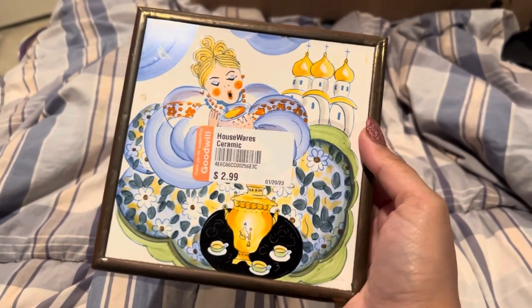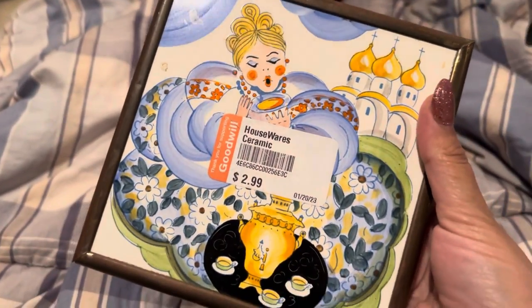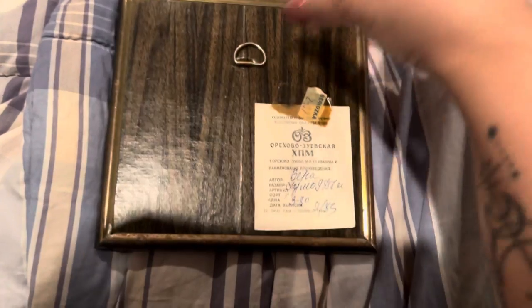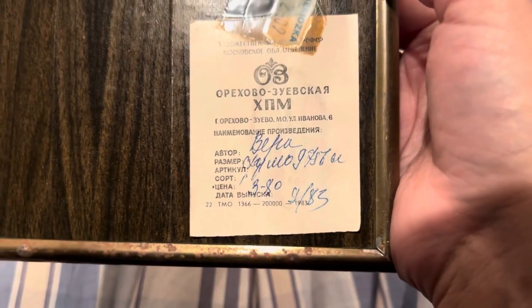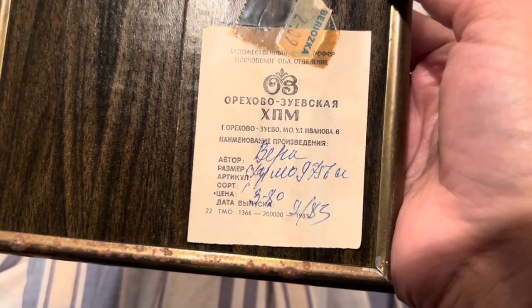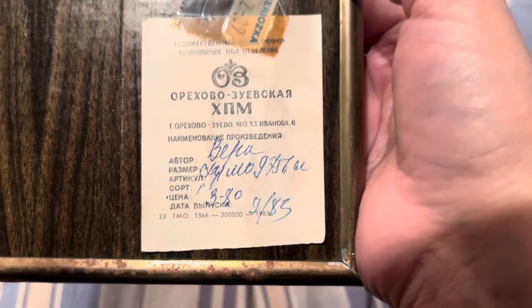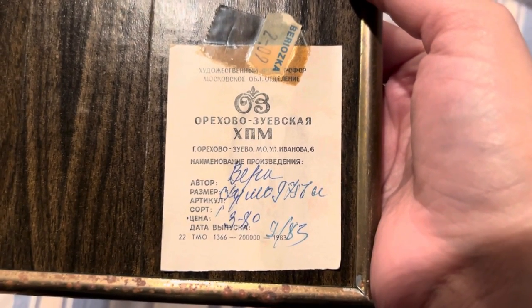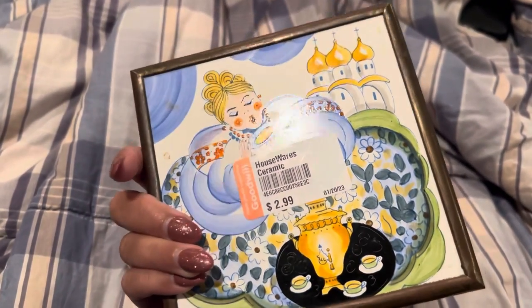The last thing I got at this east Boca Goodwill was this trivet — half off of $2.99, so about a dollar fifty. This is hand-painted and really special. On the back it's got very vintage cardboard backing — I want to say it's Russian, I don't know what any of it means. So if any of you speak Russian — or if that even is Russian — please pause the video and try to decipher it for me. 'Barioska' maybe? That might be a store in Russia. I'm just getting Russian vibes from the painting.